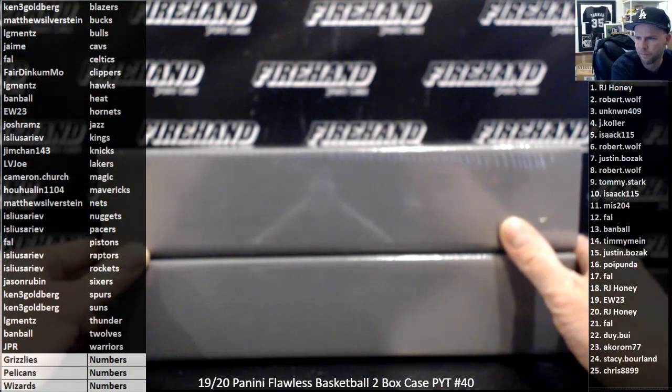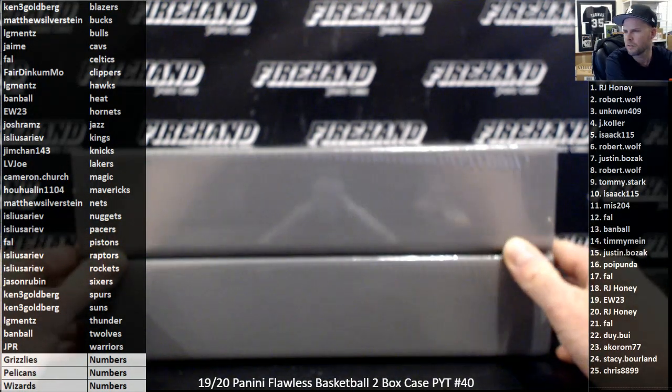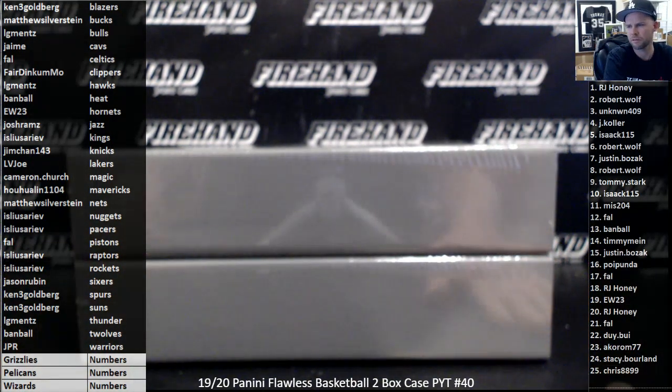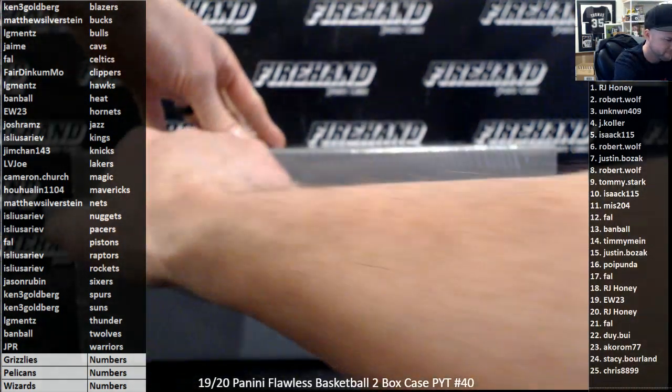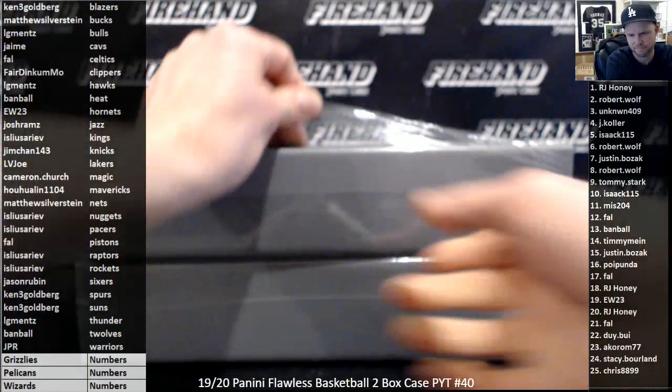Tops Chrome Black PYT 18. I'm going to try this out — going for the NBA Logo Man of this break.